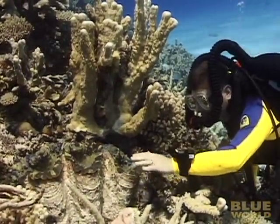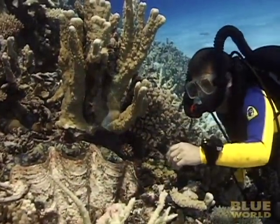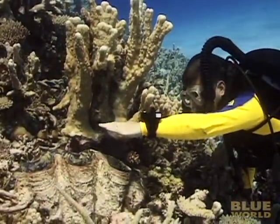It responds to my hand movements. That's because it's sensitive to light, and when my hand casts a shadow on it, the clam retracts to protect itself. This is why people thought they were dangerous.